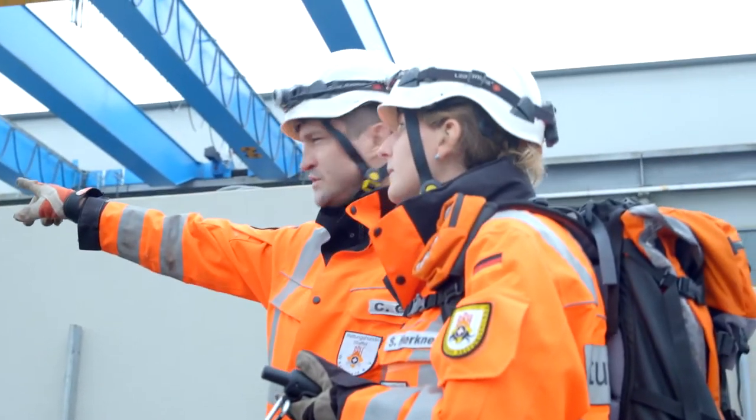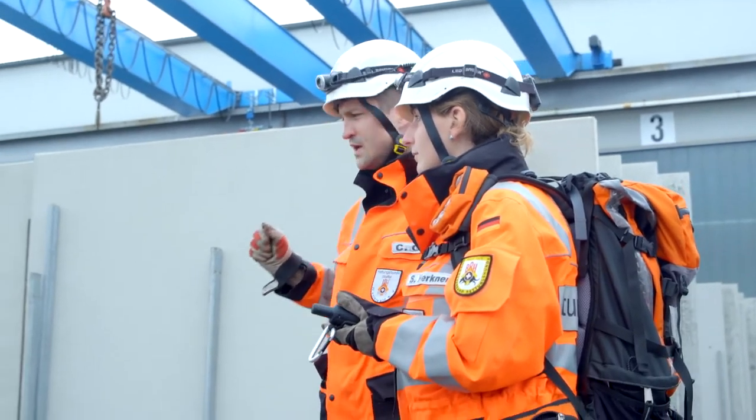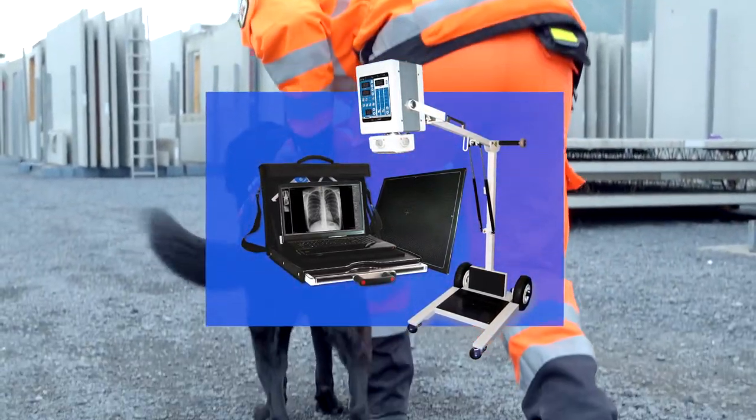In many fields of mobile medicine, X-ray belongs to the range of essential equipment. A fast diagnosis and treatment without long ways of transportation can have highest importance for the patient.